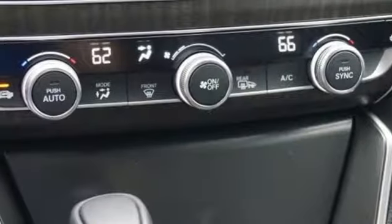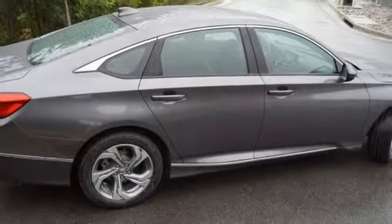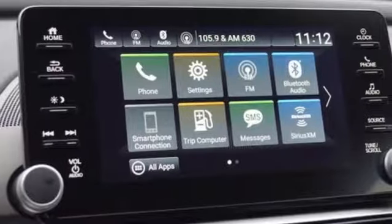Dual-zone climate control, intercooled turbo inline four-cylinder engine, power sliding and tilting sunroof, gas pressurized shocks, and continuously variable automatic transmission.